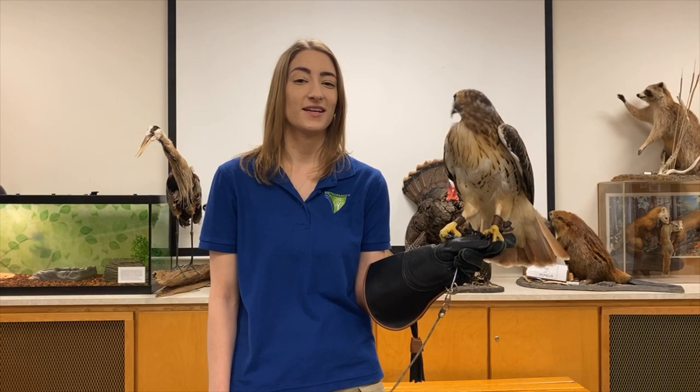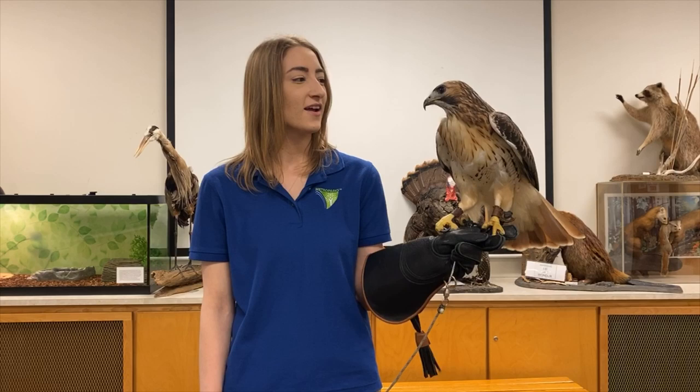Hi, I'm Aubrey and I work as an interpreter here at the Kensington Metro Park Nature Center. I'm joined today by Ranger, our red-tailed hawk, who lives here at the Nature Center.